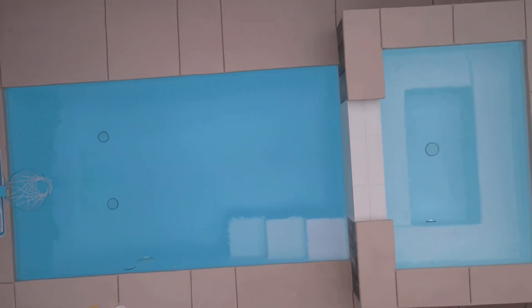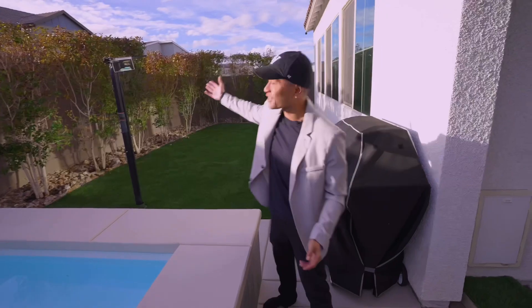We have the pool, we have the jacuzzi, and you even have a projector stand so you can watch your favorite shows with your family and friends.